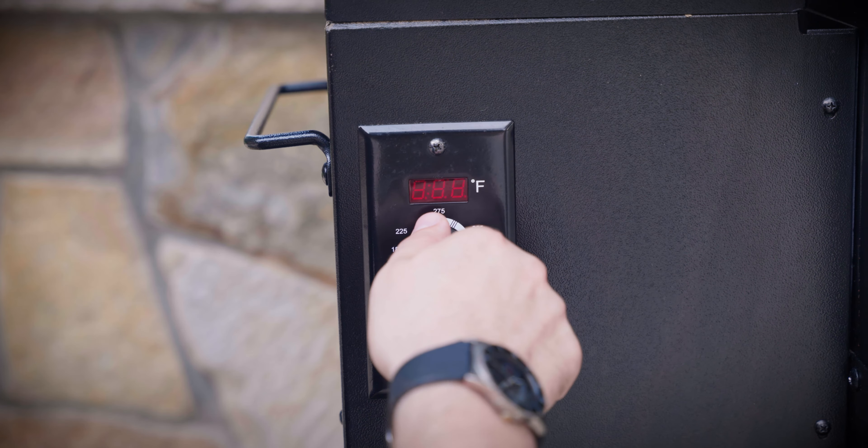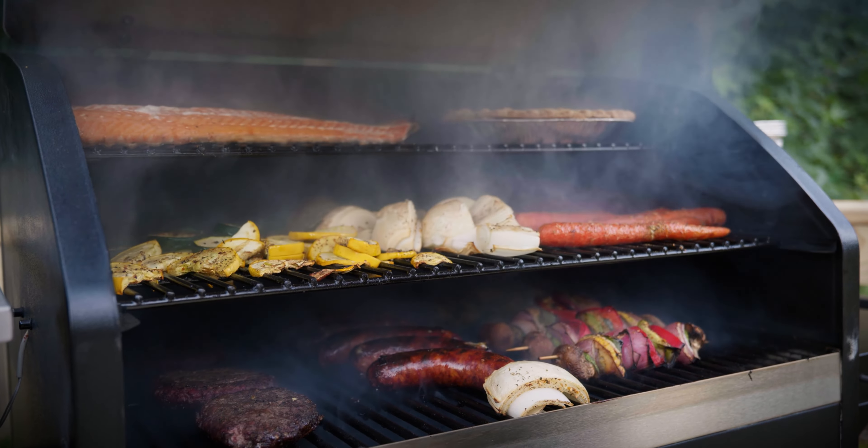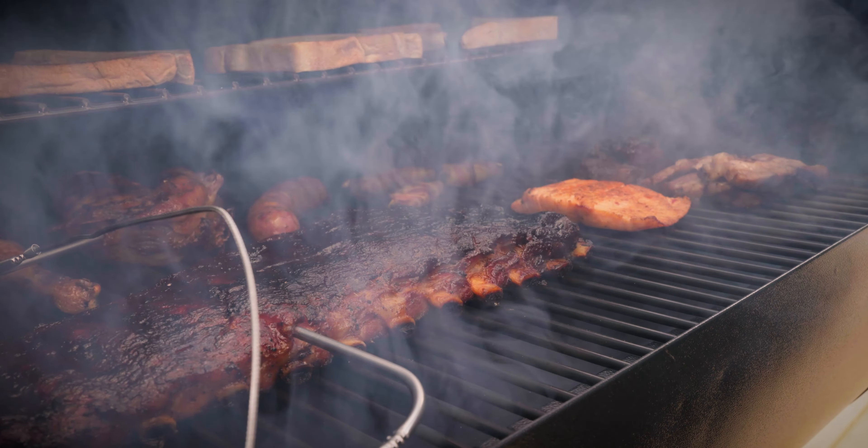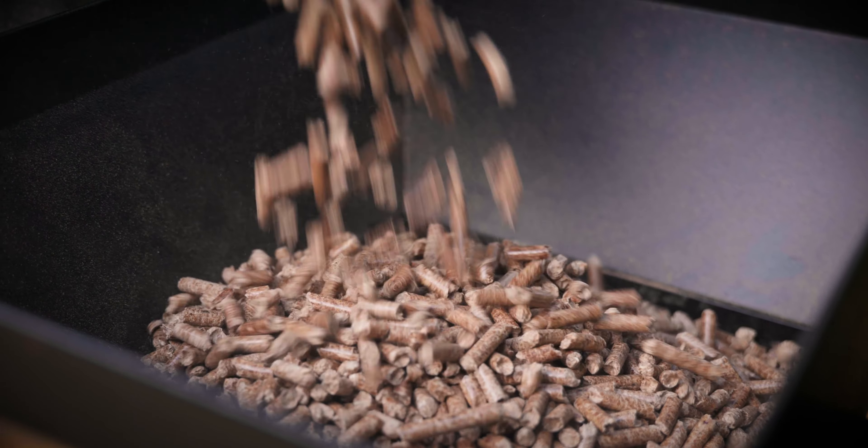Pellet grills have become the must-have style of grill for home cooks and professional barbecue chefs alike for their ease of use, fuel efficiency, versatility, and eco-friendliness.